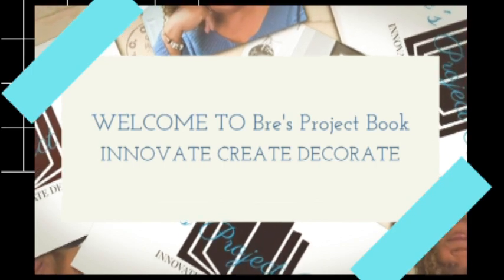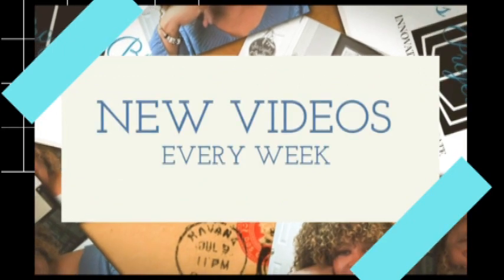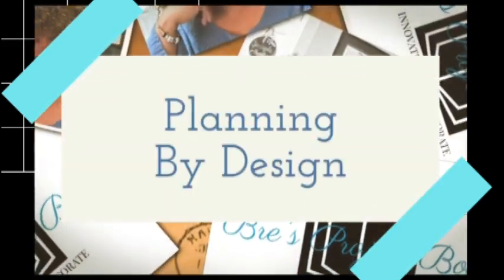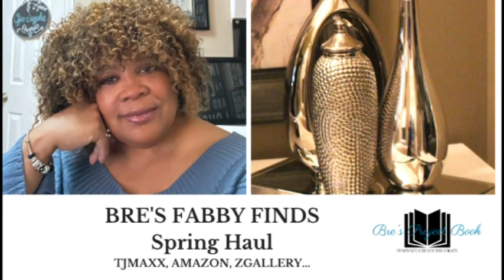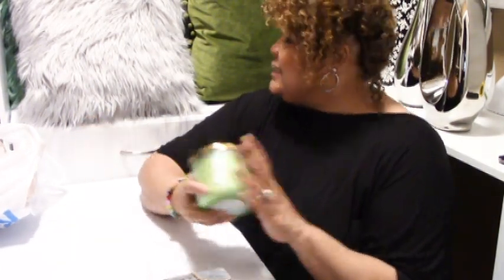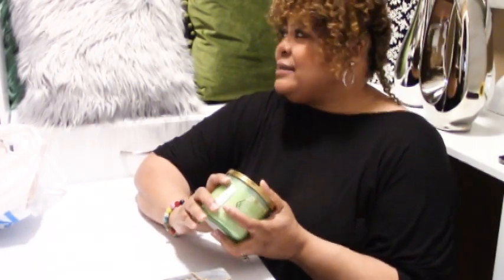Hello everyone and welcome to Bree's Project Book. Today is Bree's Fabi Finds. I have collected quite a few things from Ross, TJ Maxx, Amazon, and Z Gallery. I'm doing this in person today — normally I spread everything out on a table, but I didn't have time and the space I'm in now is smaller. I'm in my craft closet, and I'll be giving you guys a tour of that later.